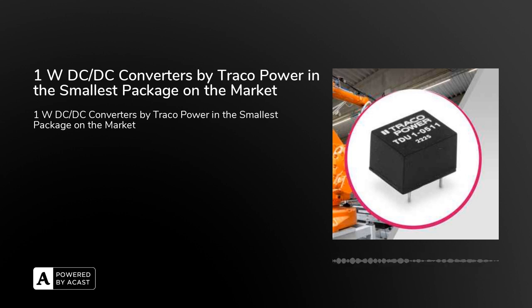We have included the TDU1 series of 1W DC-DC converters by Traco Power in our product range. The most used inverters with standard parameters will be available directly from our warehouse, and we will be happy to provide you with other types upon order. Are you interested in more information on Traco Power products or technical advice on choosing a suitable solution? Please contact us at sos-electronic.com. We will be happy to help you.